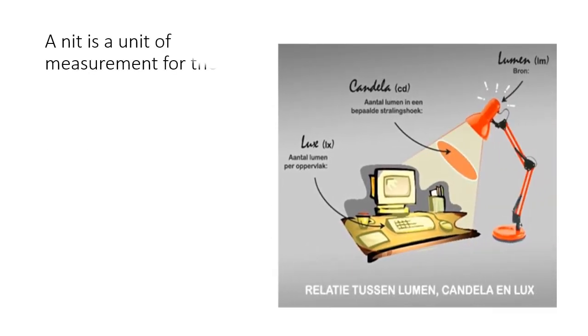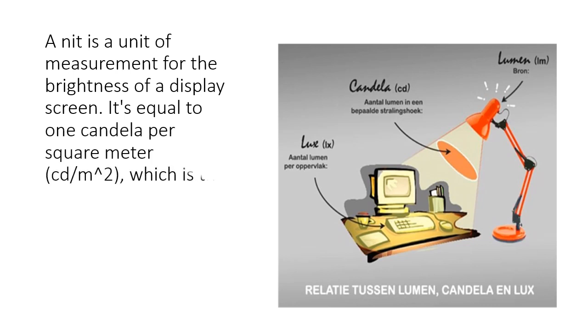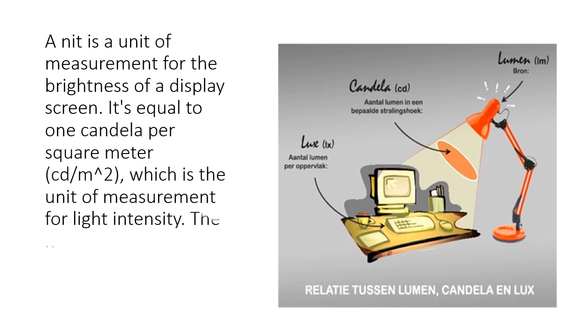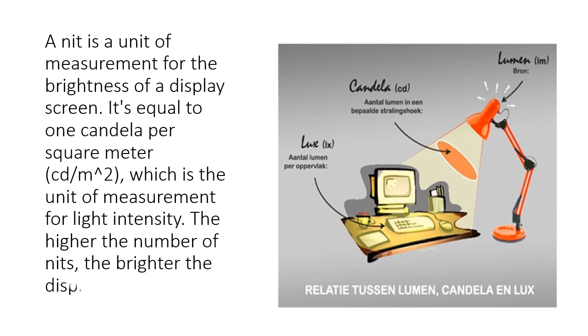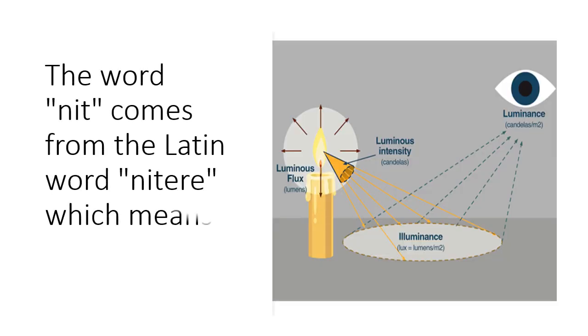A nit is a unit of measurement for the brightness of a display screen. It's equal to 1 candela per square meter, which is the unit of measurement for light intensity. The higher the number of nits, the brighter the display. The word 'nit' comes from the Latin word 'niter', which means 'to shine'.